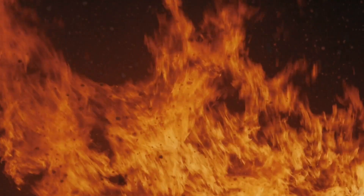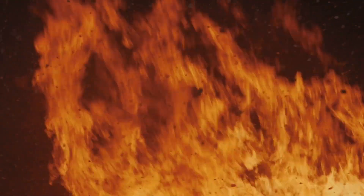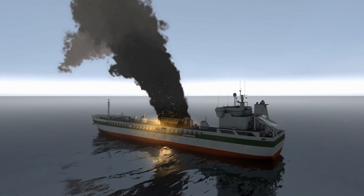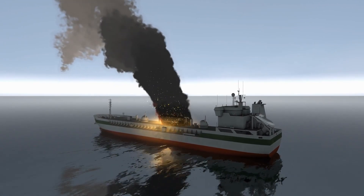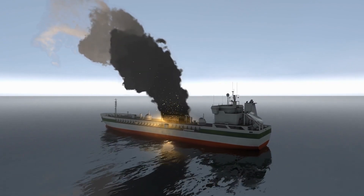Unfortunately, the risk of fire is also present, as these containers hold various products made from different materials. As a result, cargo ships catching fire is not an uncommon occurrence, and fires can spread rapidly, consuming the goods stored within the containers.